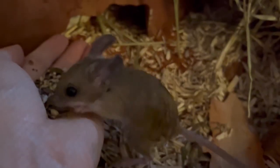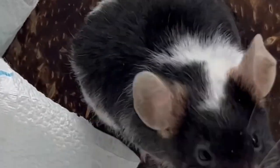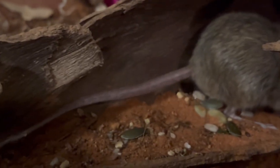Native hopping mice are larger in size than house mice, with an average length of 10-14cm, compared to a house mouse's 7-10cm length. Native hopping mice have a tail that is much longer than its body, and a bushy tuft at the end of its tail.